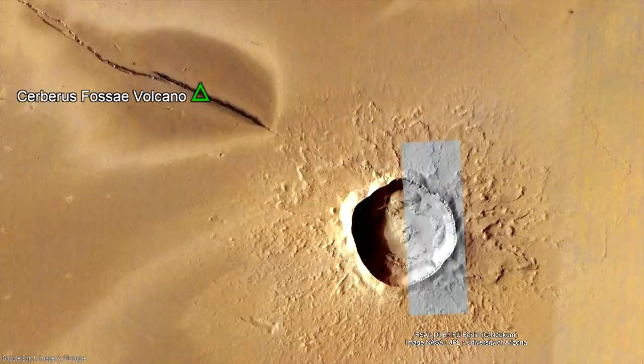Although this cannot yet be proven, it is possible that the force of the impact which created the 10-kilometer-wide crater jolted deep magma, causing it to rise to the surface and produce a new volcanic eruption.